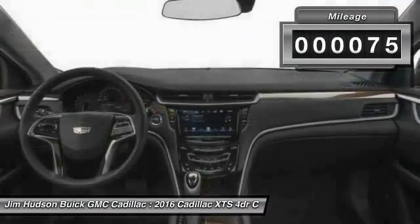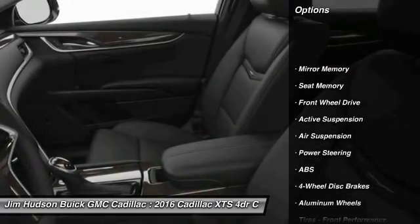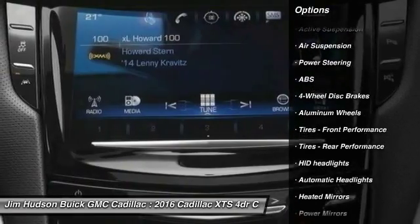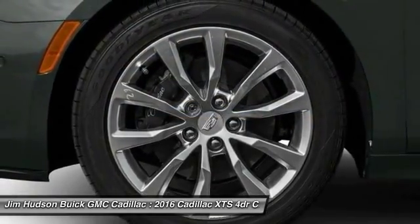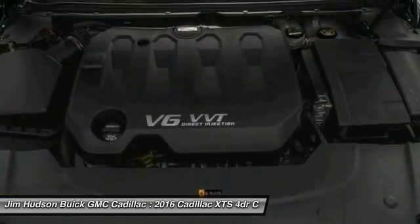This vehicle has less than 100 miles. Here are some of this vehicle's great options: traction control, keyless entry, remote engine start, stability control, steering wheel audio controls, anti-lock braking system, navigation system, backup camera, power passenger seat, and Bluetooth.